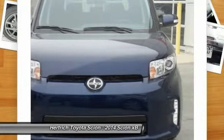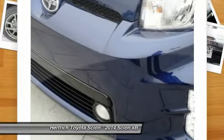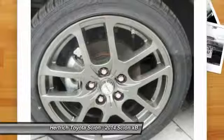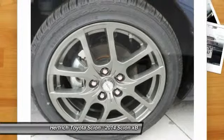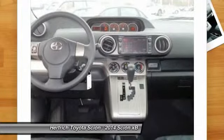The Scion XB is a good choice for urban drivers who require convenience, maneuverability, affordability, and fuel efficiency. Although compact, the Scion XB has plenty of cargo space and a backseat comfortable enough for three adults.